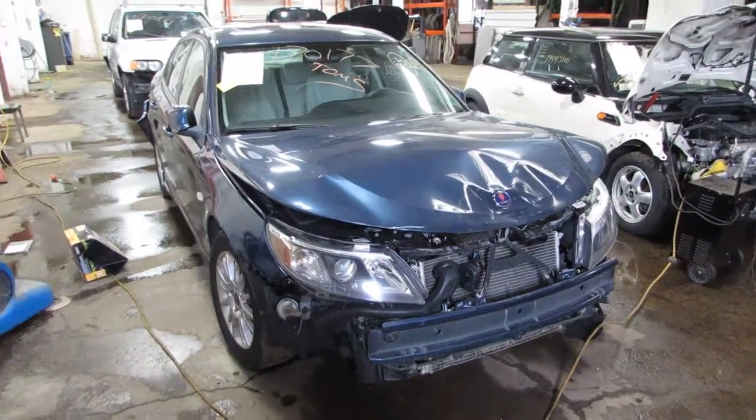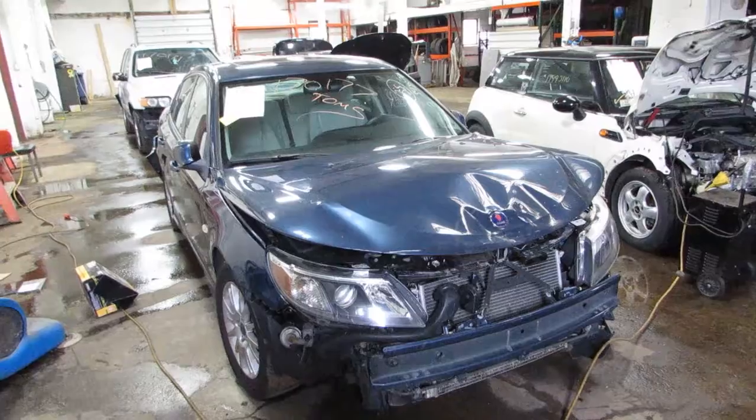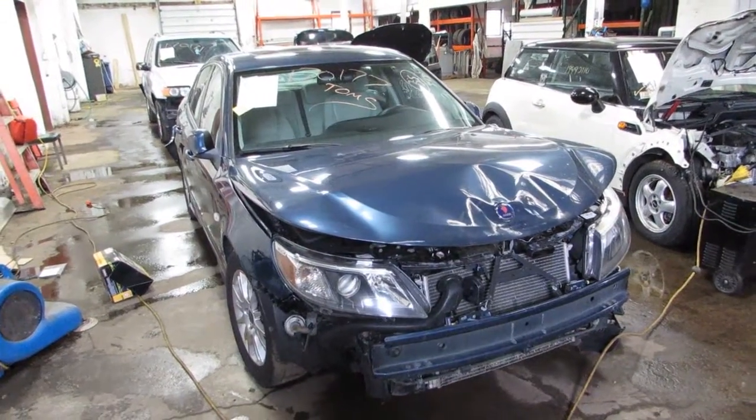Welcome to the Tom's Foreign Auto Parts video portion of our inventory. Here I've got stock number 170177.